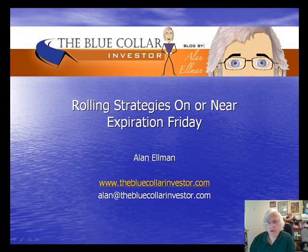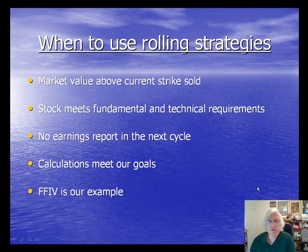We use this strategy when the stock we own is currently valued higher than the strike price that we sold in the current option month, and we may want to hold on to that stock. Let's first take a look at the requirements to even consider rolling strategies on or near expiration Friday.